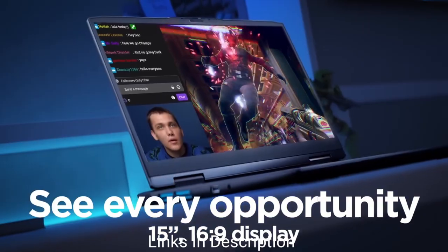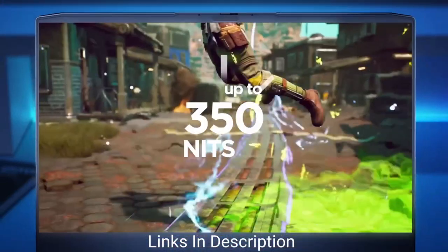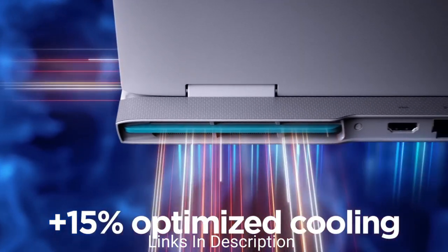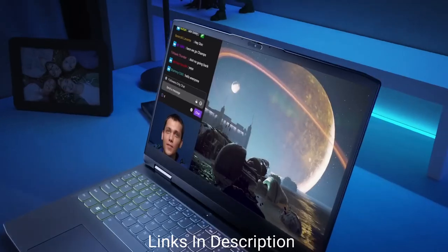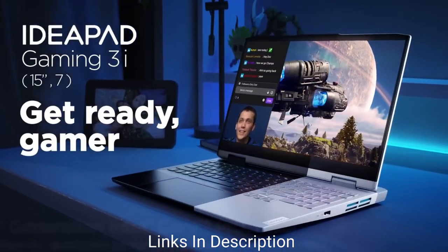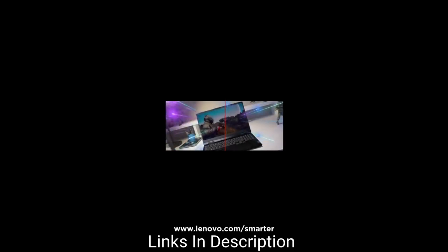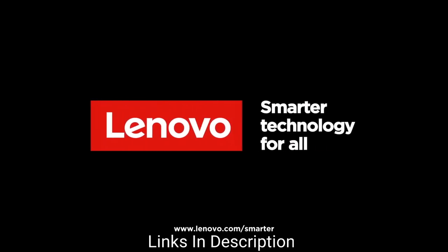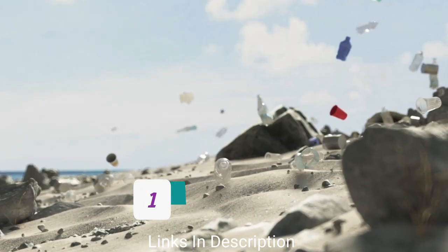The IdeaPad Gaming 3 features a 15.6-inch panel with a 16:9 aspect ratio, full HD resolution, and a 120Hz refresh rate — essential for gaming. It includes all essential connectivity options, weighs around 4.96 pounds, and is priced at around $600 internationally, or 50,000–60,000 Indian rupees.